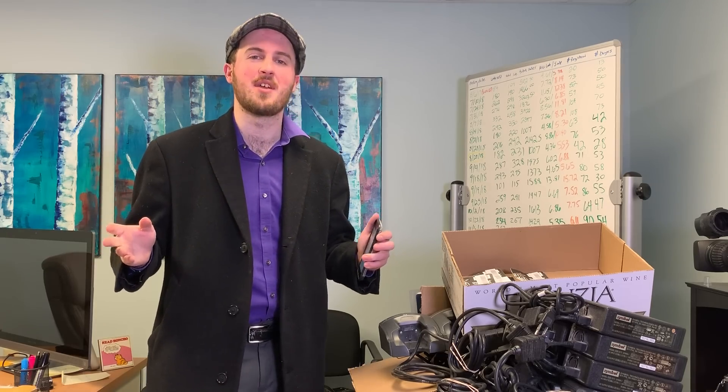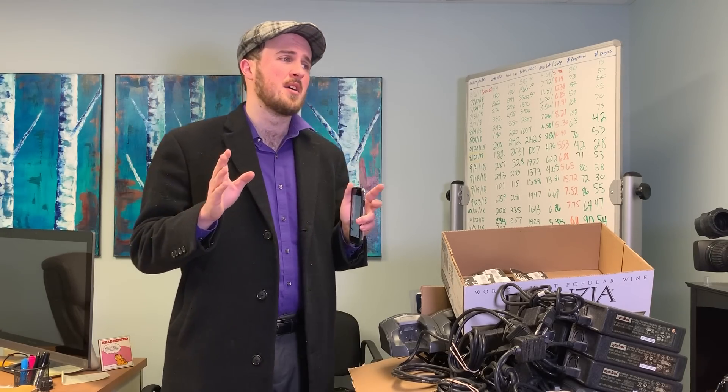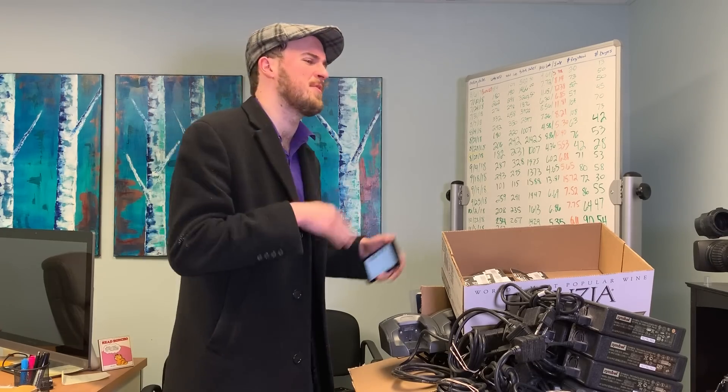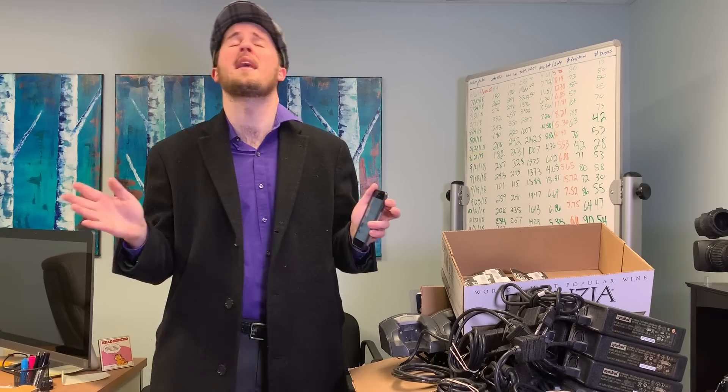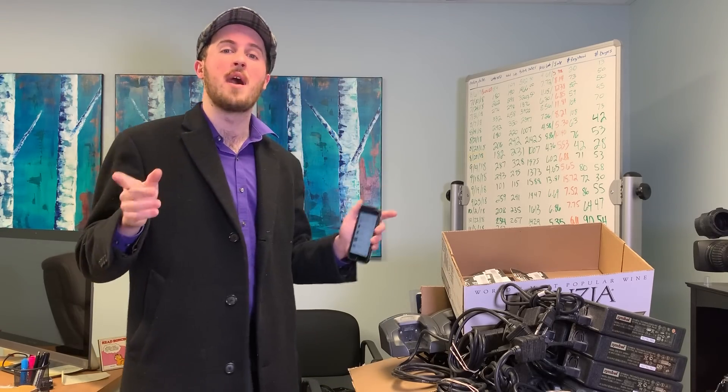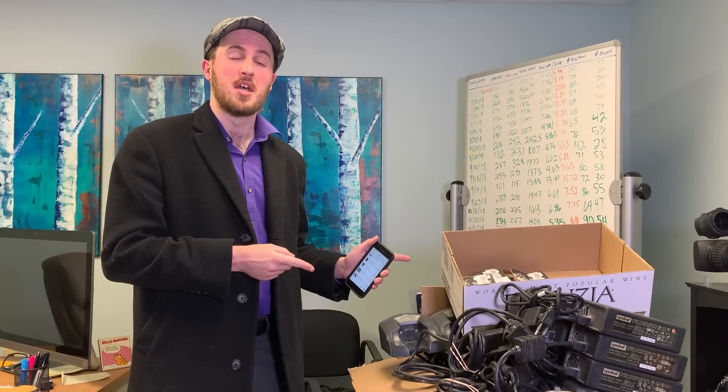What's going on everybody, Resell Rabbit here. In almost every video that I do, people say you don't know what you're talking about, that stuff is junk, it's garbage, it's worthless, no one's ever gonna pay for that. I get that all the time. So I'm gonna show you some of the junk that I sold this weekend for $1,054.72.